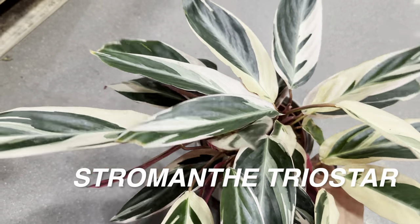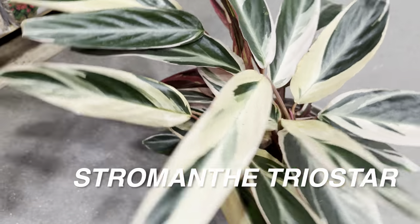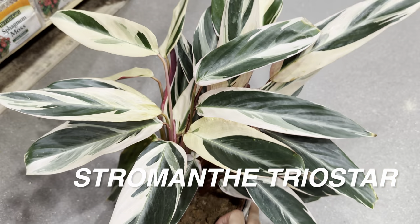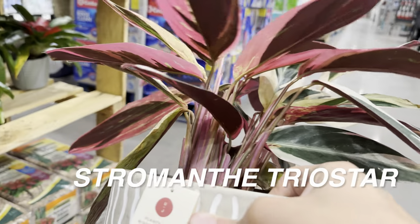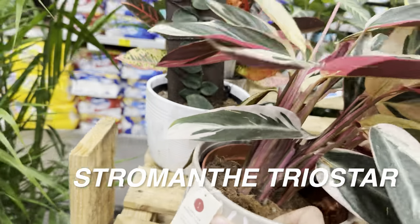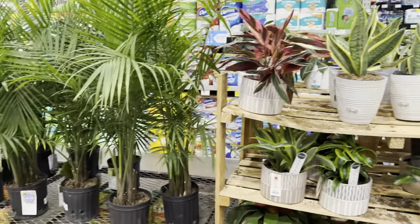This Stromanthe Triostar is for $22.98. I ended up getting one at Target for $20 and it looked a little bit more healthy. You can see there's a little leaf damage on this one. But the top view and the bottom view are both awesome. I was a little wary about getting a Stromanthe as they can be finicky, similar to Calathea, but mine is doing well so far.